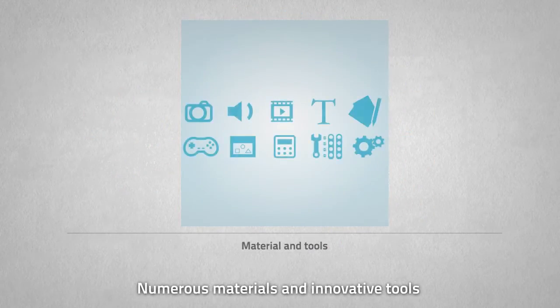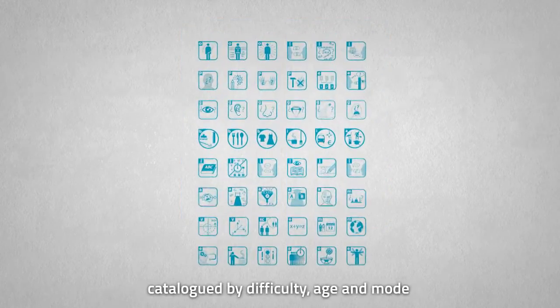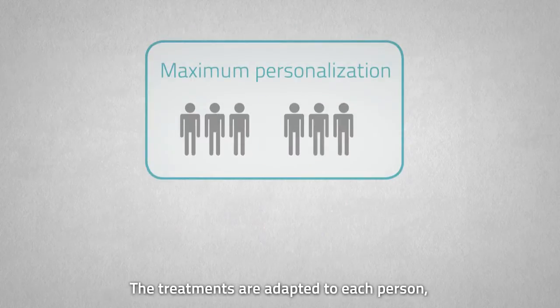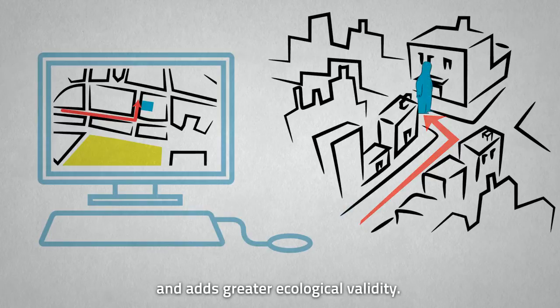Numerous materials and innovative tools, classified into over 40 cognitive processes, catalogued by difficulty, age, and mode, with a multi-format application. The treatments are adapted to each person, which favors generalization and adds greater ecological validity.